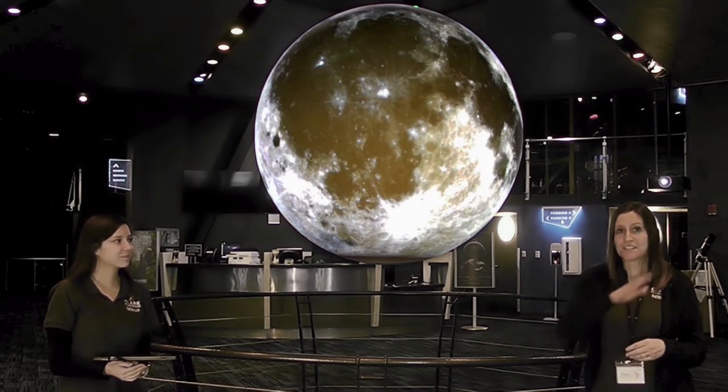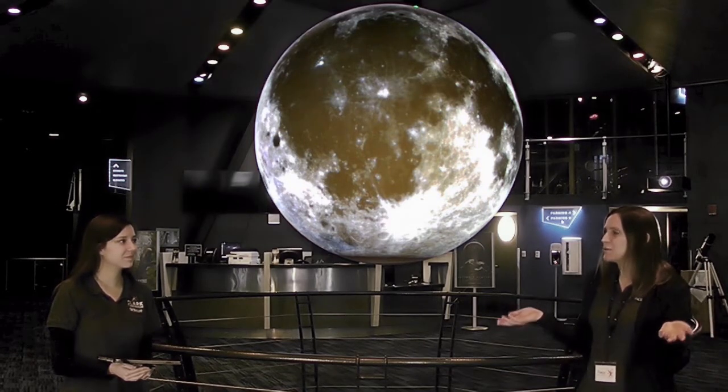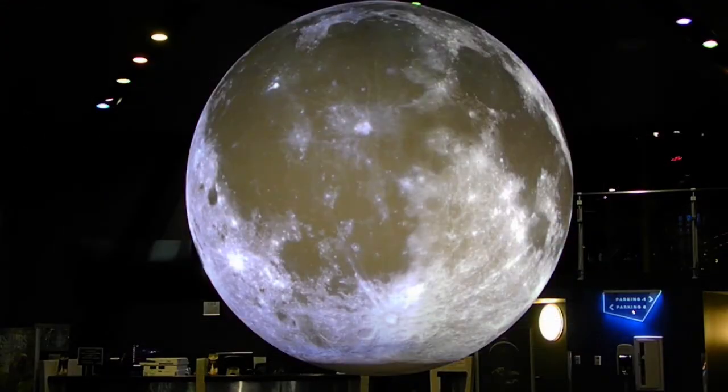Another thing we can observe is the moon moving across the sky because of the Earth's rotation. Is there anything else we can observe about the moon from the Earth? Well, when I go outside and look at the moon, I notice all of these craters.